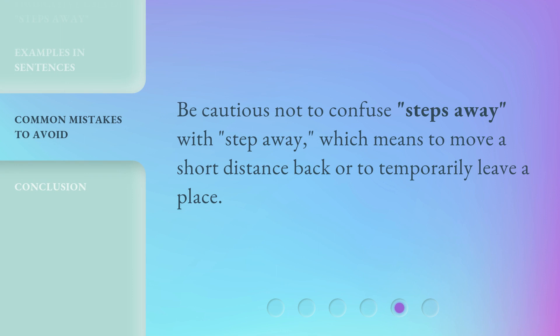Be cautious not to confuse 'Steps Away' with 'Step Away,' which means to move a short distance back or to temporarily leave a place.